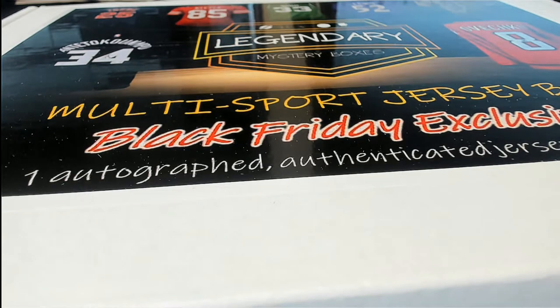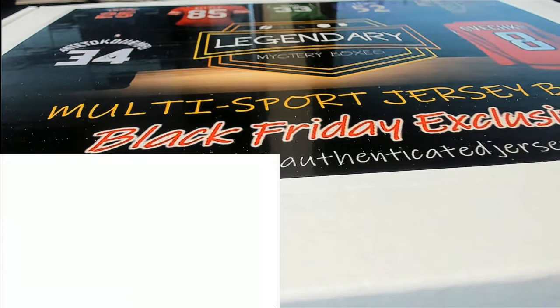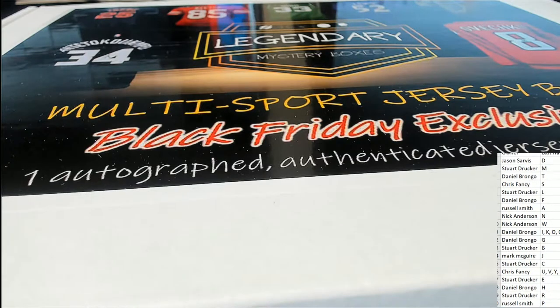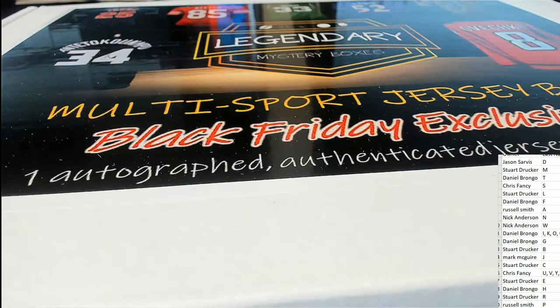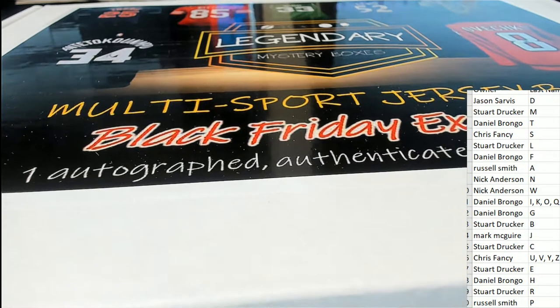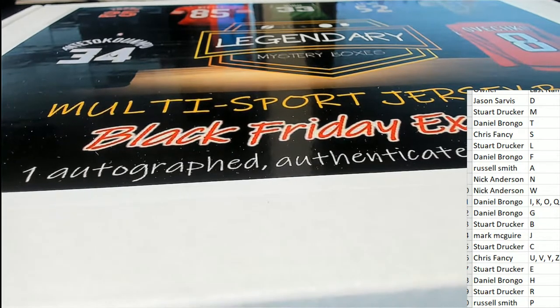B is always a good letter in jersey breaks — it seems like there's a lot of B's. M is always good too. I don't know what the best letter is, but it just seems like overall B and M have a lot, and Stu's got both of those.